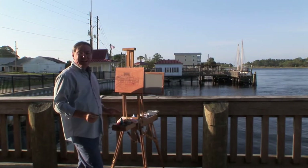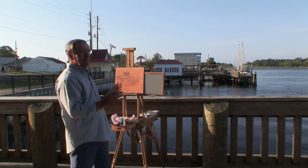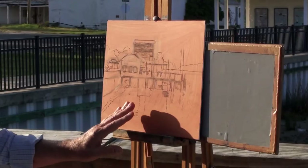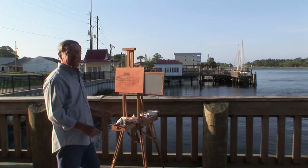Today, Sarah and I are in Carrabelle, Florida — on the west coast, up in the panhandle. The Gulf of Mexico is right out there. This beautiful scene is on the Carrabelle River, and I have an 11 by 14 inch piece of masonite covered with gesso, stained with some burnt sienna, as I often do.